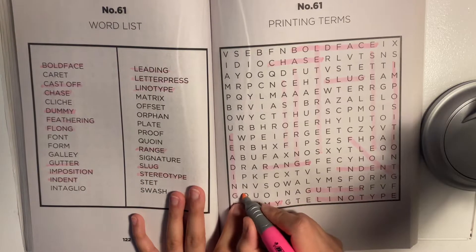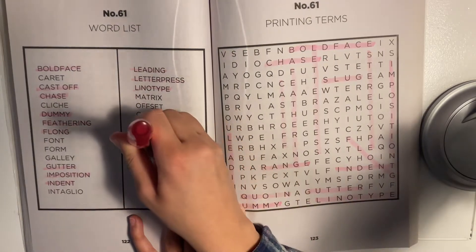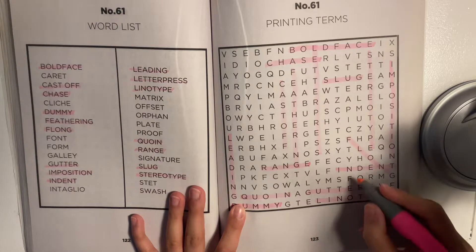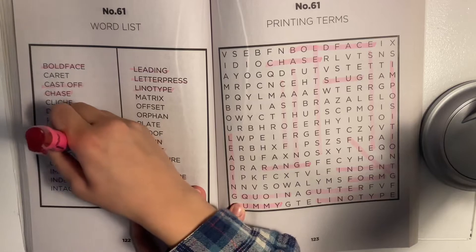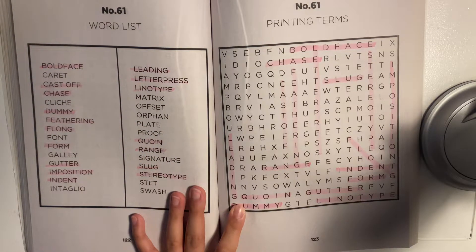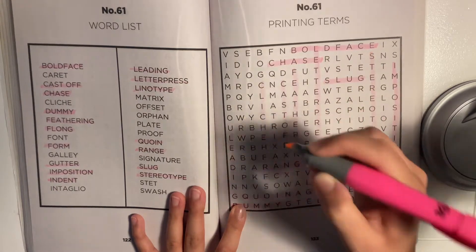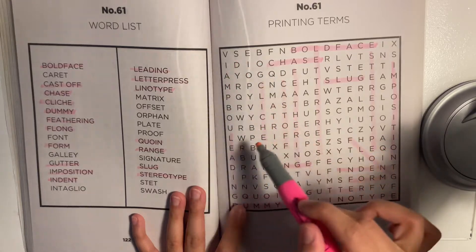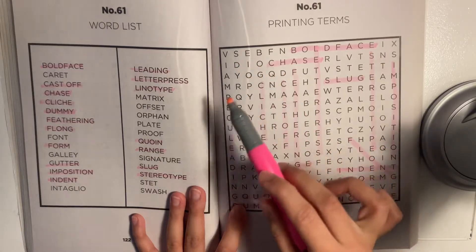And here it is, I lost it for a second. What else do we have? I see 'form'. I might have to start my method soon. I see 'cliché'. I feel like this little area is looking quite empty, so there must be a word that kind of starts or ends in this area.